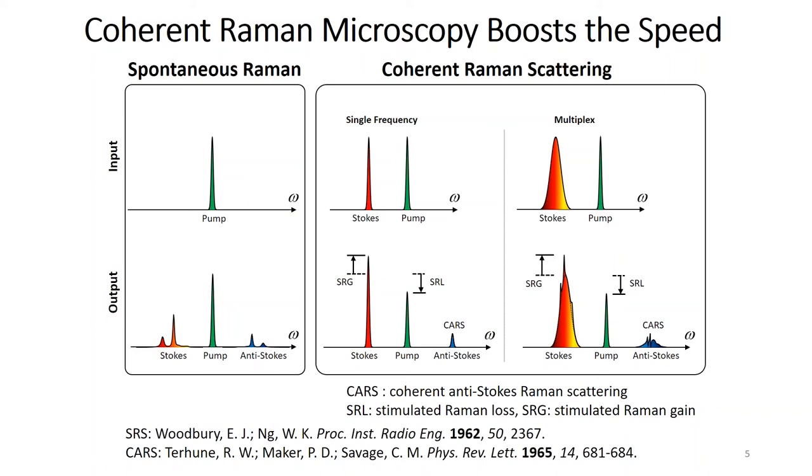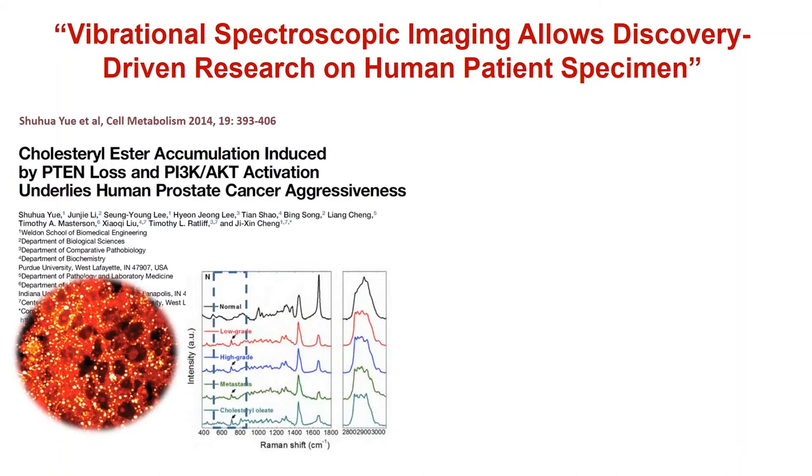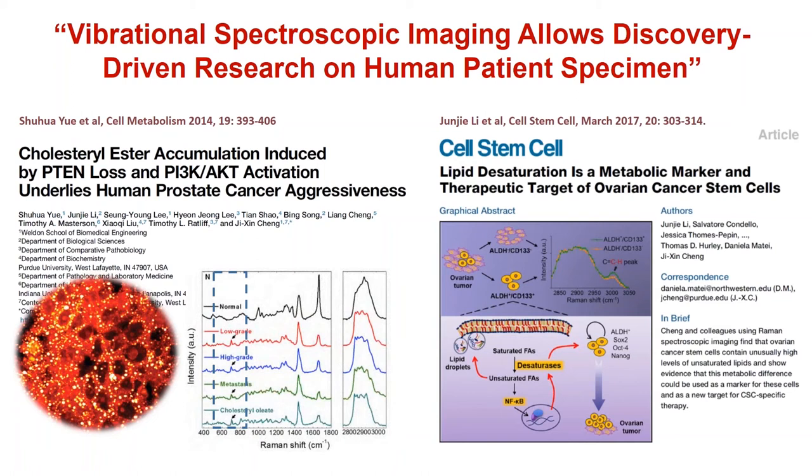Vibrational spectroscopy can be recorded by Raman scattering, but Raman is a very slow process. To overcome this, coherent Raman scattering microscopy — CARS and SRS — was developed for high-speed vibrational imaging. Our group has been developing coherent Raman scattering microscopy for almost 20 years with applications to human patient specimens. Through Raman spectroscopy of lipid-rich prostate cancer, we found that cholesterol ester is a marker for aggressive race in human prostate cancer, and lipid unsaturation is increased in ovarian cancer stem cells.